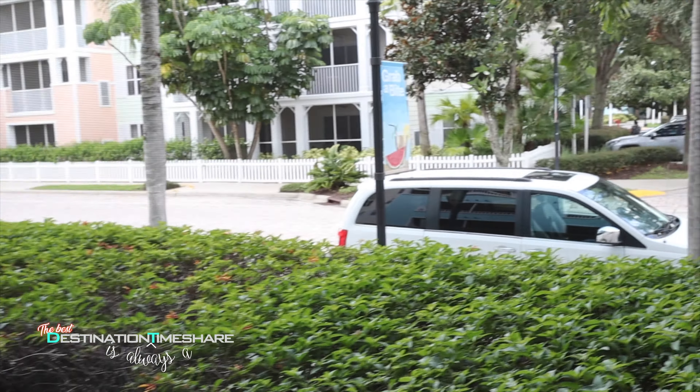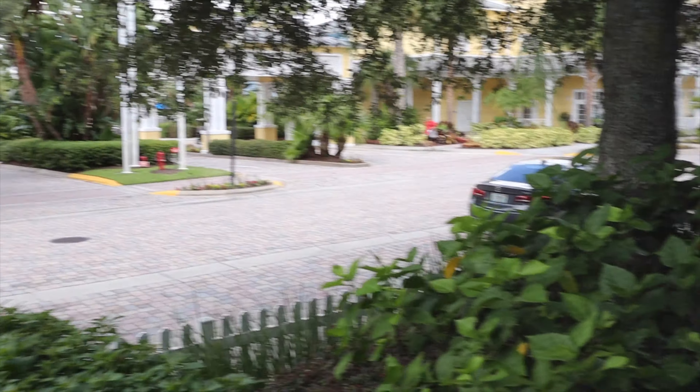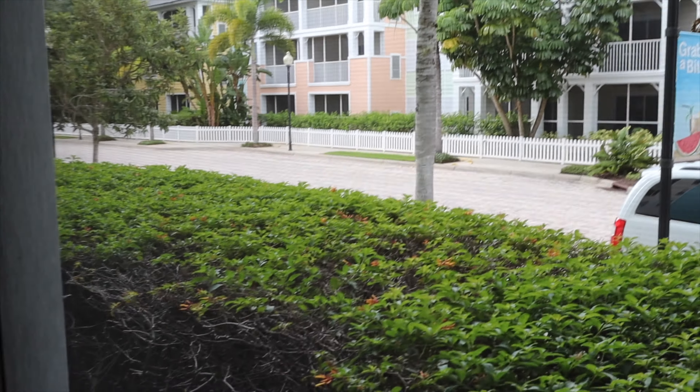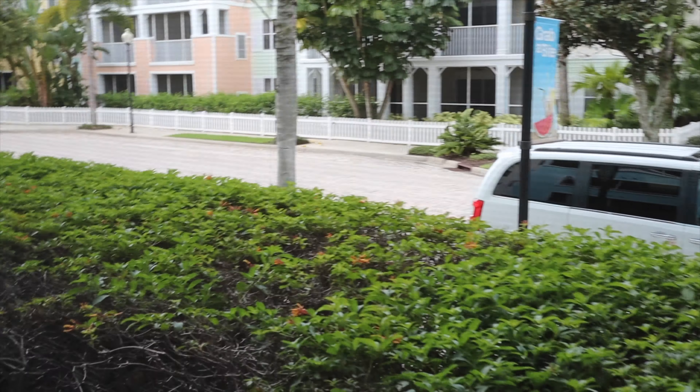Since we're on the first floor, building number 29, it faces the driveway or roadway in here — I think they call it Grand Horizons Boulevard or something like that. The main check-in lobby area is over here and there are other buildings through here as well. It's kind of a neat little view. It'd be nice to have a higher view, but we took getting a villa right away versus waiting for one, which is why we're on the first floor — our assigned villa was actually on the fifth floor.